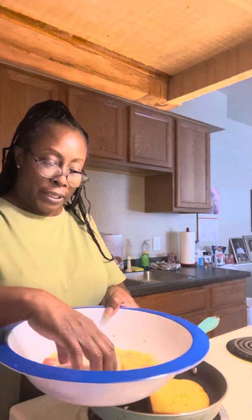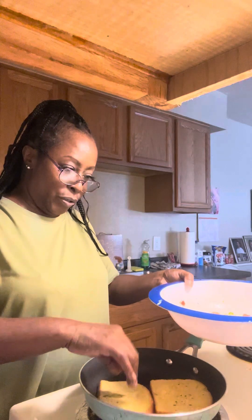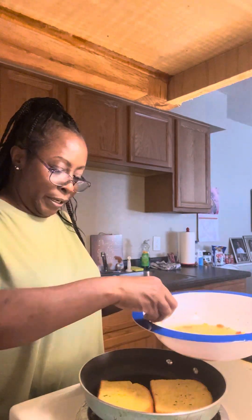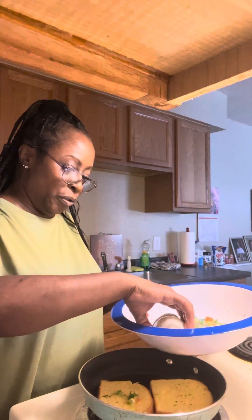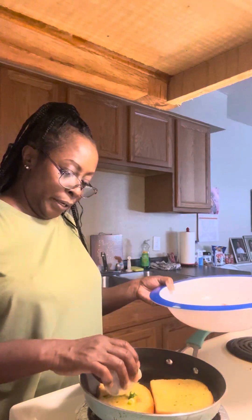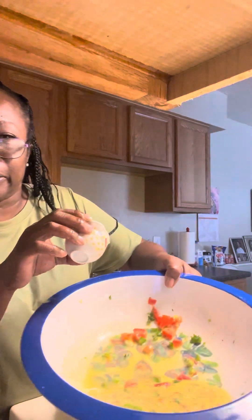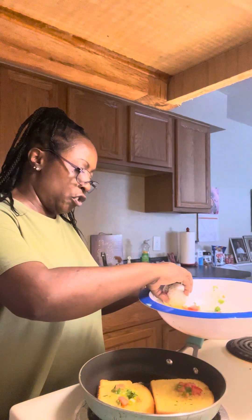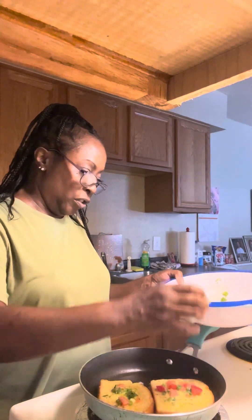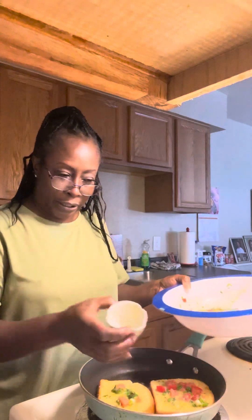I did this once before and it didn't turn out the way I wanted it to, so trial and error. I'm using my fingers — you can go ahead and scoop it out with a spoon if you like. I'm just putting some of my ingredients there, catching them and putting that on top. Eggs don't take no time to cook, so you've got to kind of move quickly. That looks really nice — it looks refreshing.